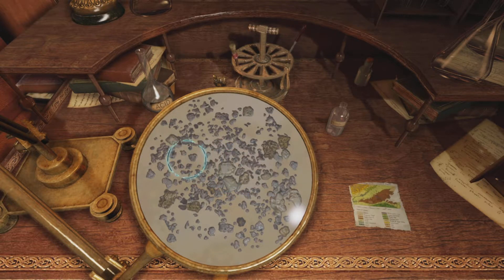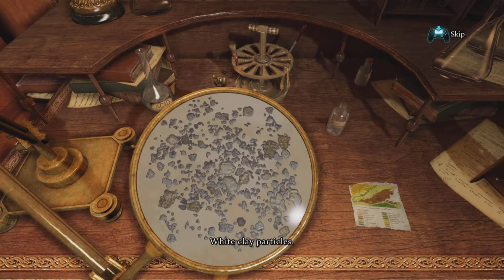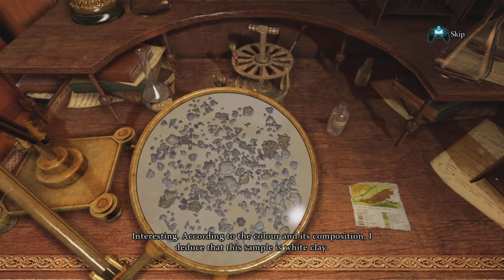Selenite... pyrite, otherwise known as fool's gold. I like how the game is already asking me if I want to skip - it just started. Let's see if we can try to find anything else. White clay particles - interesting.